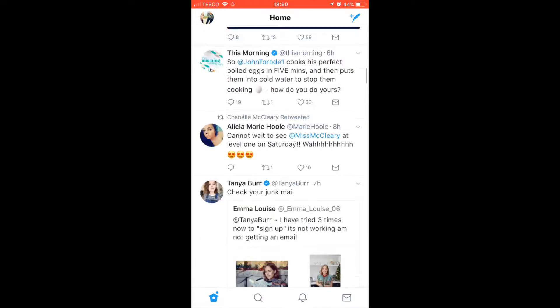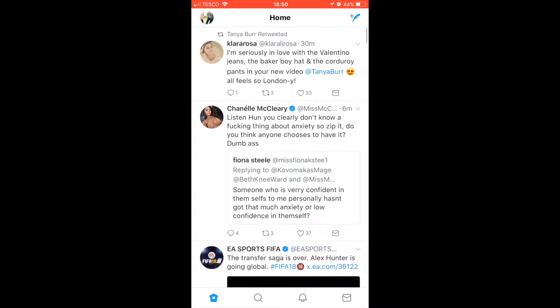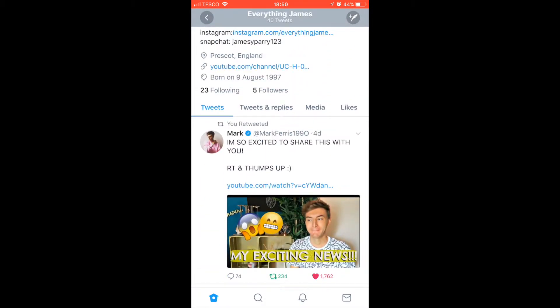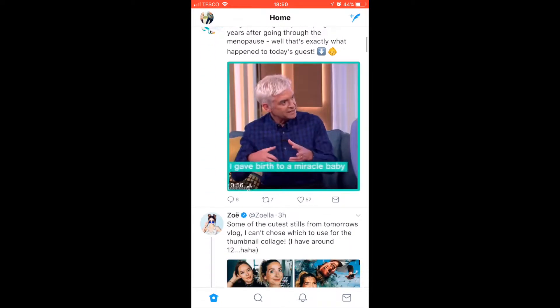This is my Twitter — I follow Tanya Bear, Zoella, Pointless Blog, Joe Sugg, Louise Pentland, and Marcus Butler. I'll leave a link down below where you can go and follow me.